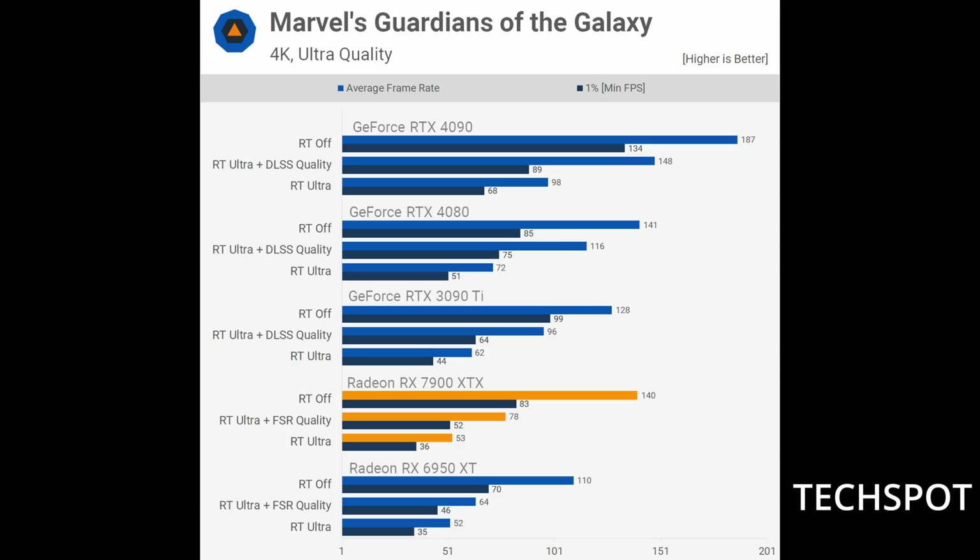In Marvel's Guardians of the Galaxy, the 7900 XTX averages 53 frames per second in ray tracing — very close to a playable 60 FPS. The 4080 averages 72 FPS. This game supports both FSR and DLSS. Enabling FSR bumps the frame rate up to 78 FPS, which is a nice jump. However, enabling DLSS quality on the 4080 jumps the frame rate all the way to 116 FPS. NVIDIA, at least for now, is clearly better at ray tracing and upscaling technologies.